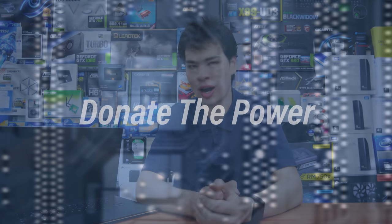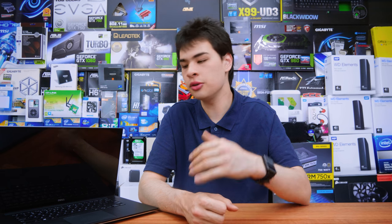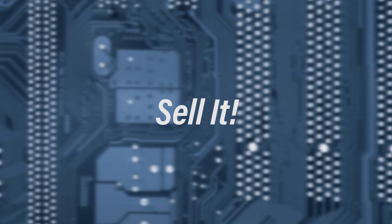Number seven: donate that compute power. If you don't need a game server, file server, or any of the other options, donating your compute power to charity using something like Folding@Home or BOINC is really awesome. Keep in mind that older computers will use more power and run louder and hotter, so if it's in the same room as you, expect those downsides. But a five-year-old computer still offers decent processing power compared to a mid-range modern system.